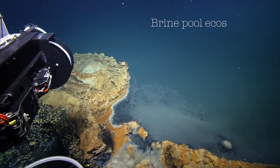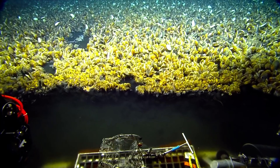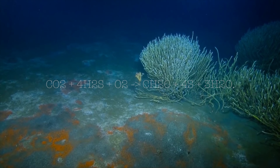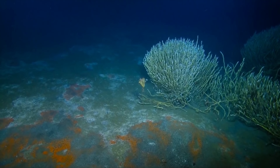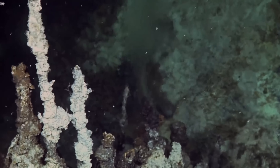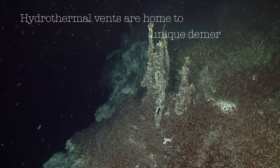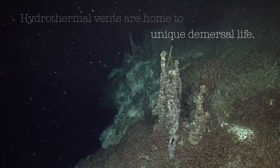Seamounts provide the vital ingredients needed for a stable community to form, but they are not the only such places. At expansive brine pools, life clings to the edges — mussels, crabs, and their predators rely on the production of nutrients from chemosynthetic bacteria, converting dissolved chemicals in the brine — the deep sea equivalent to photosynthesis. Chemosynthesis occurs also at hydrothermal vents, another island of productivity for benthic life to thrive.